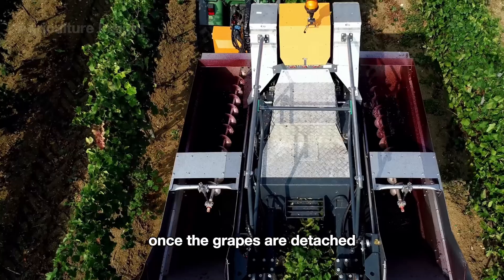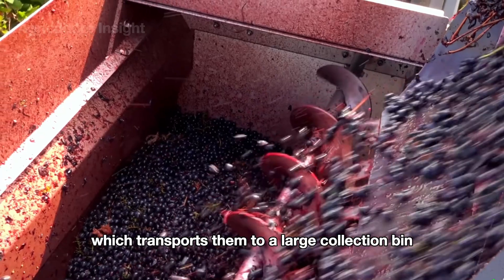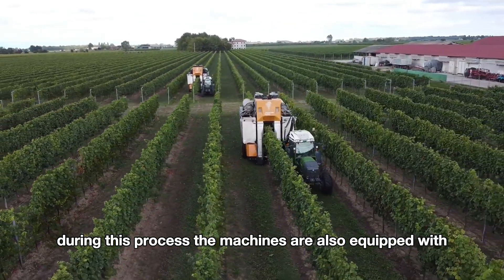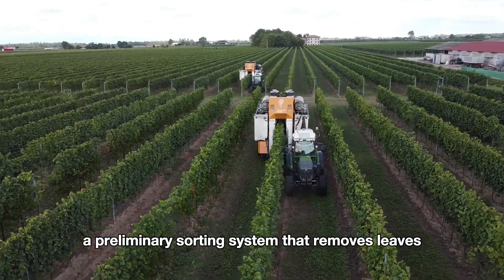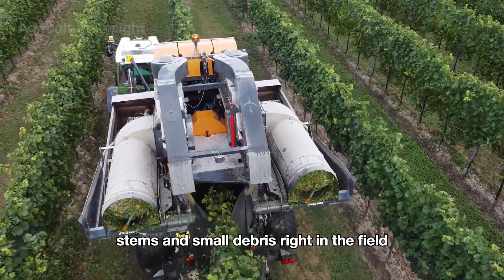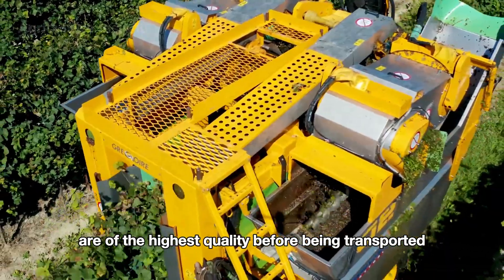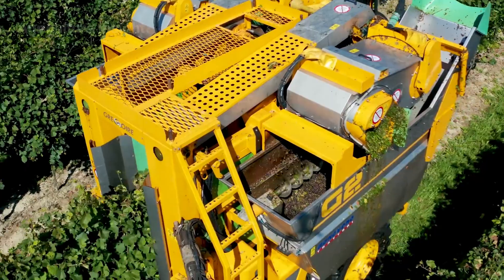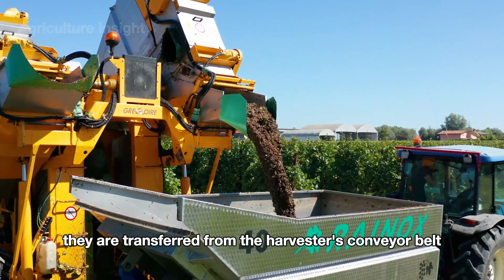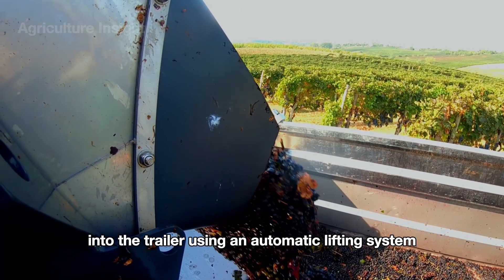Once the grapes are detached, they fall into an integrated conveyor system which transports them to a large collection bin. During this process, the machines are also equipped with a preliminary sorting system that removes leaves, stems, and small debris right in the field, ensuring that the harvested grapes are of the highest quality before being transported.